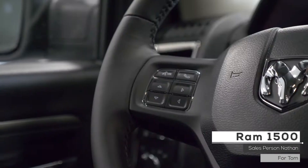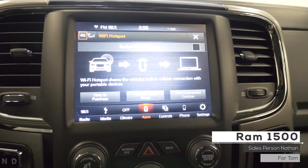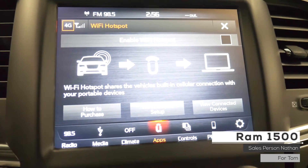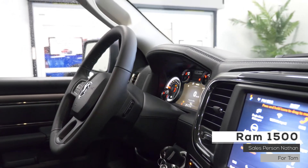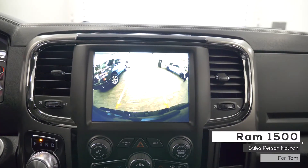Aside from your standard features, this vehicle includes cruise control with steering wheel mounted controls, climate control, an 8.4-inch touchscreen media center with Uconnect 4.0, voice command, AM, FM, and satellite radio, customizable vehicle options, and a rear backup camera.